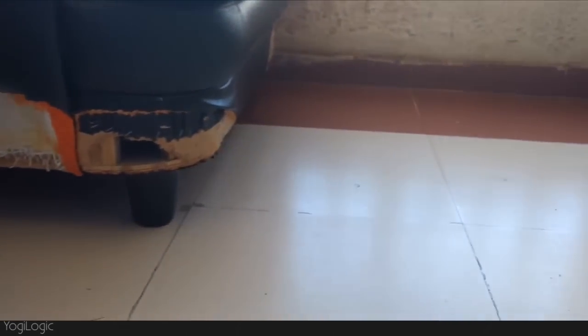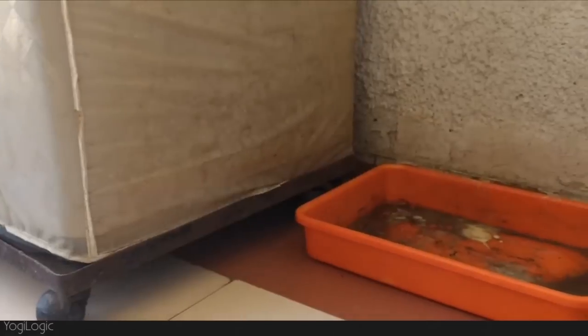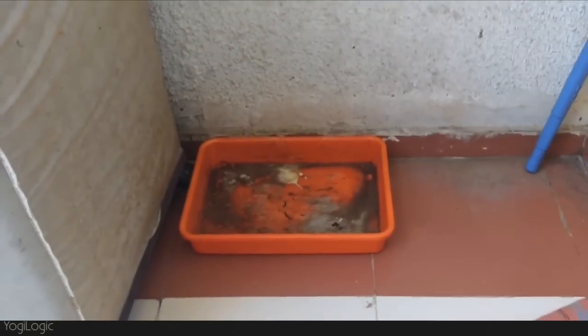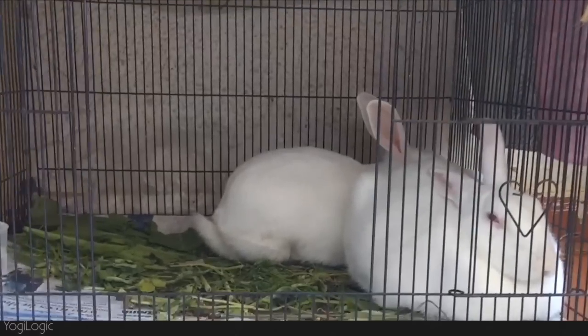This is the balcony area where they spend most of their day. Normally they are uncaged throughout the day and roam around freely here. They have trained themselves pretty well and they only pee and poop in this tray. So this is the routine that we follow.